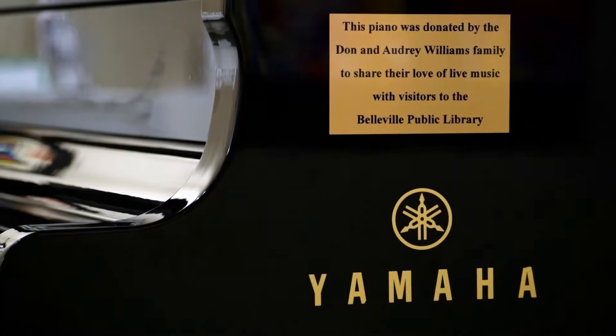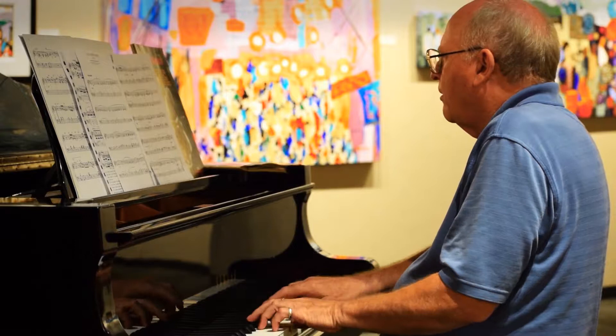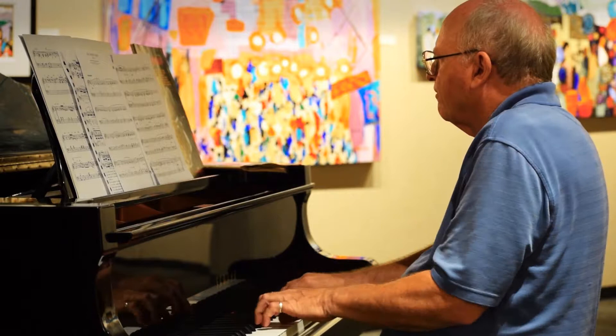We're so grateful to the Williams family for the donation of this wonderful grand piano. It's a Yamaha Disclavier piano from Pinnacle Music Studios. The amazing thing about this is that it is an acoustic and a digital piano all in one.